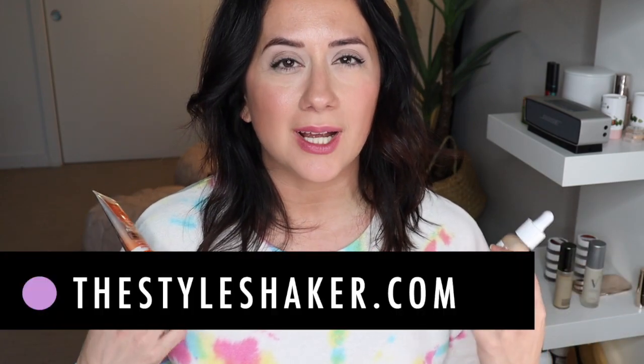Hey everybody, welcome back to the channel. I am Brit, creator of The Style Shaker, your guide to cleaner beauty and skincare.